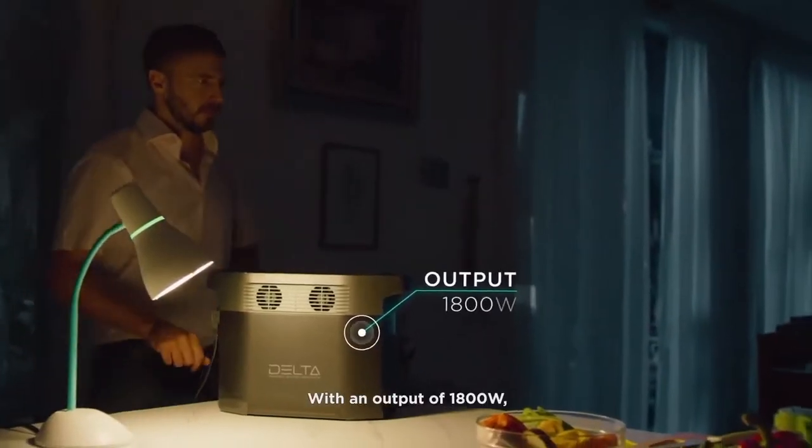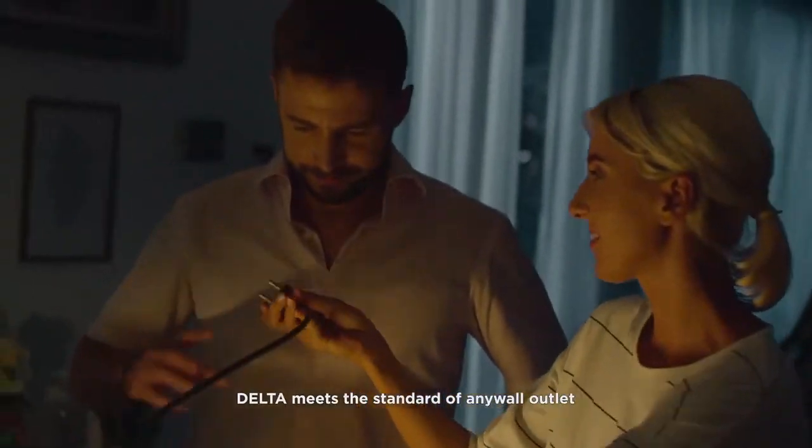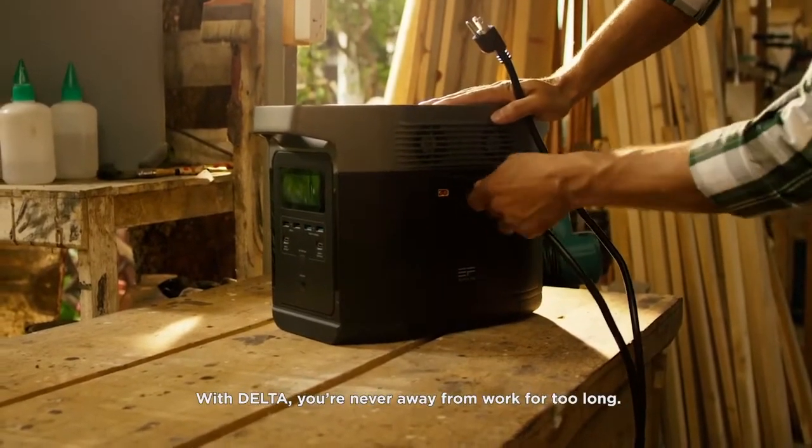In the case of a blackout, leave your worries at the door. With an output of 1800 watts, DELTA meets the standard of any wall outlet, so you'll always feel right at home. With DELTA, you're never away from work for too long.